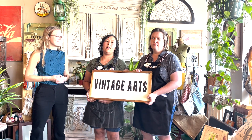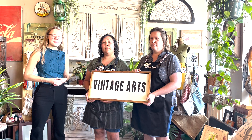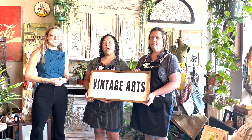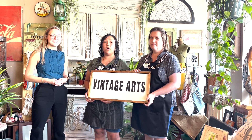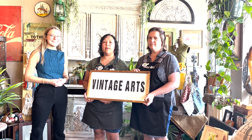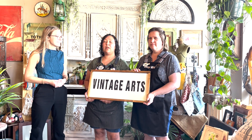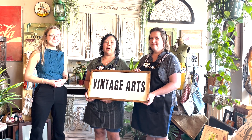You can find us at our brick and mortar store or online at www.vintageartsinc.com. Our social media handles are at vintageartsincinc. We are on Instagram, Facebook, Pinterest — all of that. You can find us online and in the store.